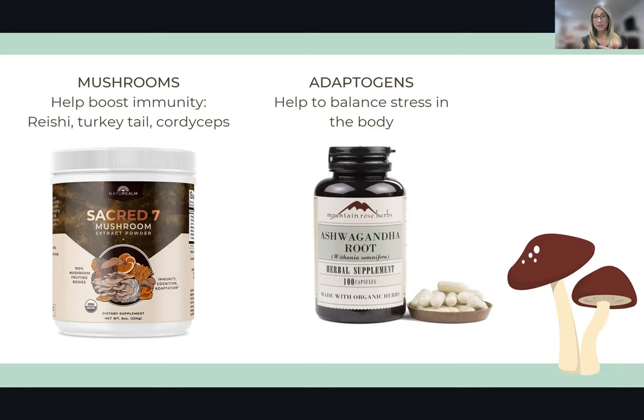Depending on what platform you're watching this on, I have a whole list of all these products with all the links and everywhere you can find them. I know you're probably not going to remember a lot of these or won't know where to find them. I'll provide a list either in the comments or the description of this video with all the links so you can easily find these products.